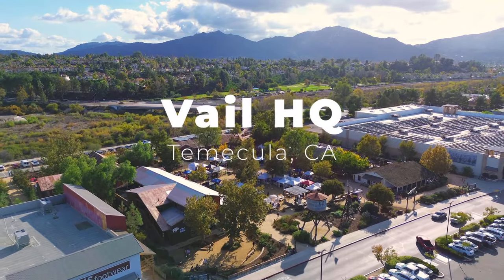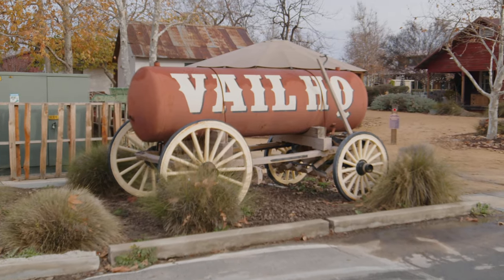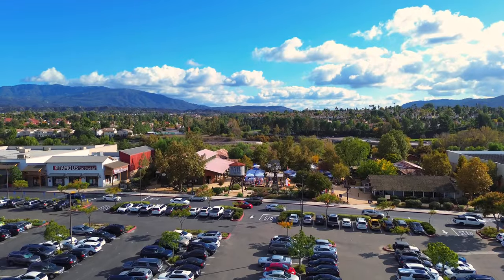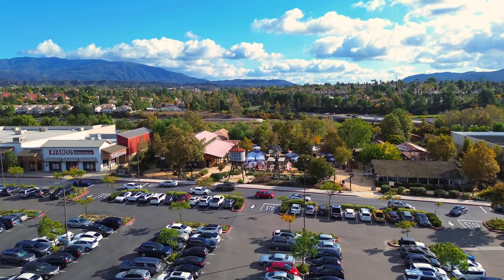It all started in 1867 when a German immigrant couple, the Wolfs, built a small adobe trading post next to Temecula Creek. From there, their Wolf Store helped launch the Temecula community.